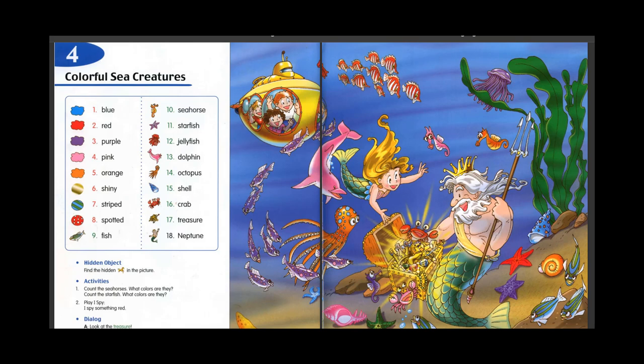Look at the treasure! Wow! It's shiny! To the sea!